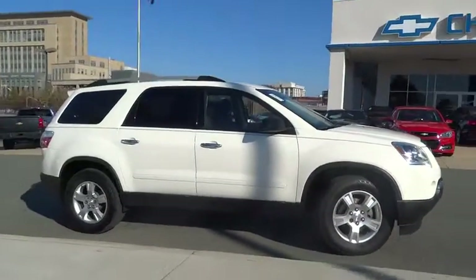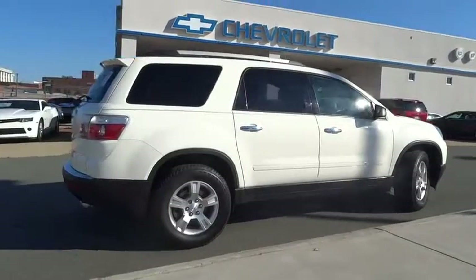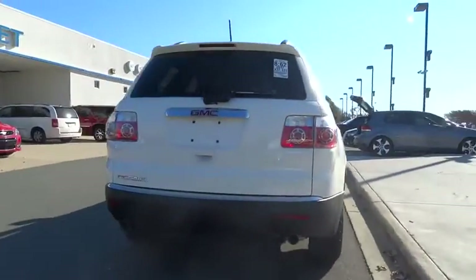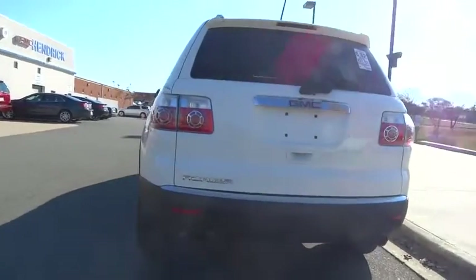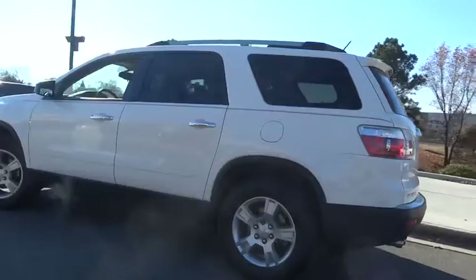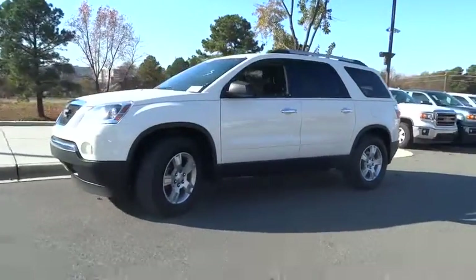2012 Acadia. The GMC Acadia has great capability coupled with exceptional safety, offering better highway fuel economy than any other eight passenger SUV, advanced technology and thoughtful ergonomics. The Acadia is a premium utility that rejects compromise and is priced below $25,000.